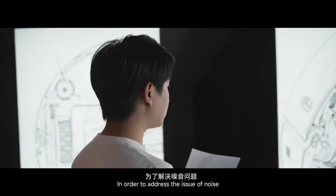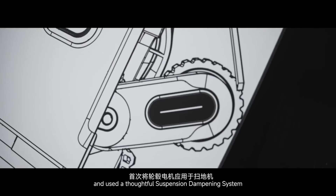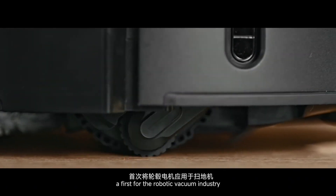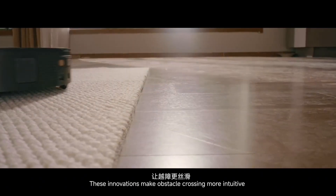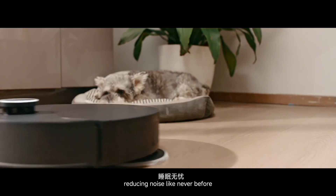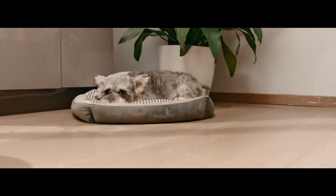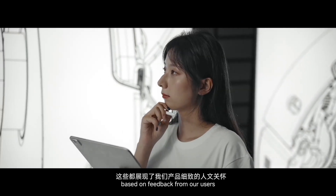In order to address the issue of noise, we developed a new clearance leg and used a thoughtful suspension-damping system, a first for the robotic vacuum industry. This innovation makes obstacle crossing more intuitive and the vacuum much quieter, reducing noise like never before. This reflects the thoughtful care we put into our products, based on feedback from our users.